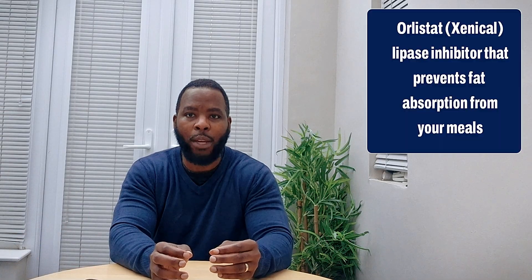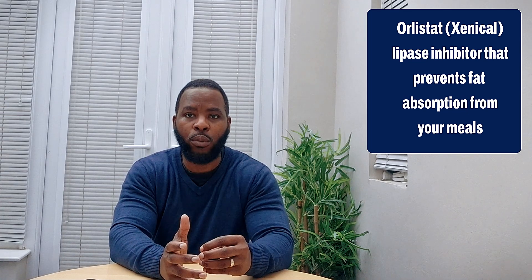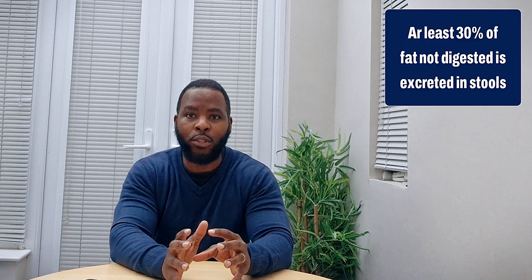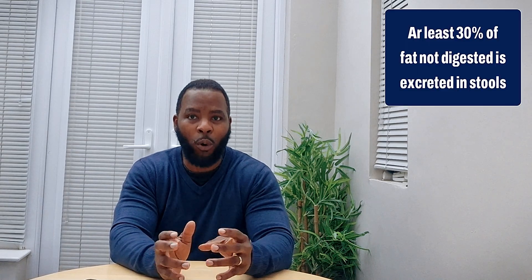Orlistat, which goes by the brand name Xenical, is a lipase inhibitor, which means it works to stop the absorption of fat in your food and prevents it from being digested by the lipase enzyme in your stomach and pancreas. As a result, 30% of the fat is not digested and is excreted in your stools, so your stools become oily.